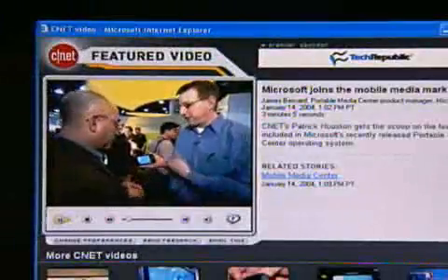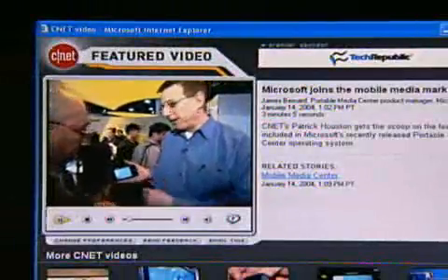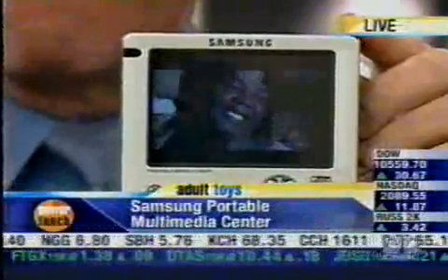Consumer electronics is now digital. The whole media experience is wherever you want to be. This is a little package that delivers a big punch. This is the next generation past things like the iPod.